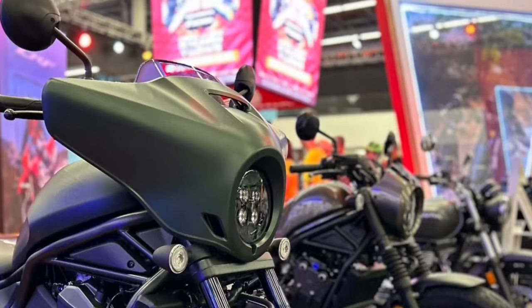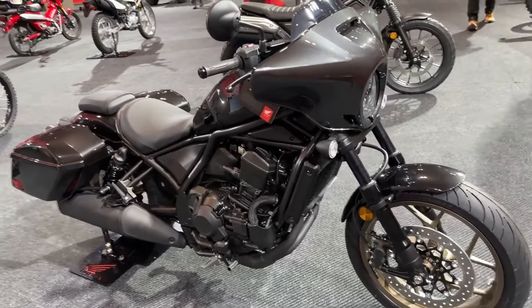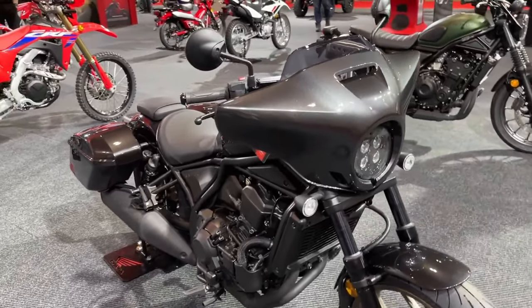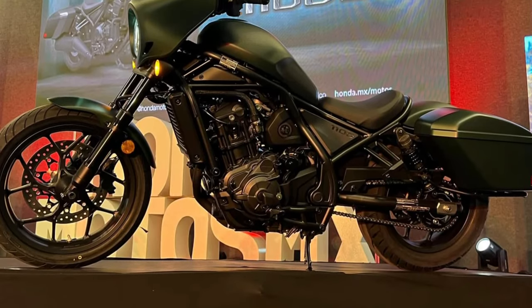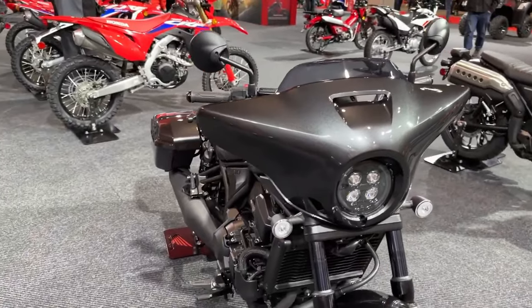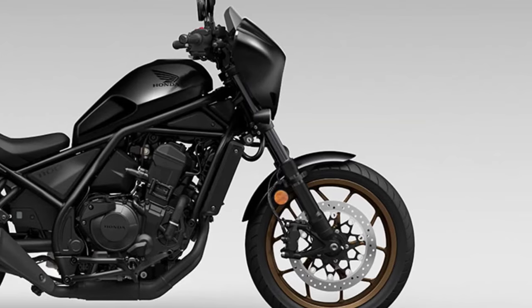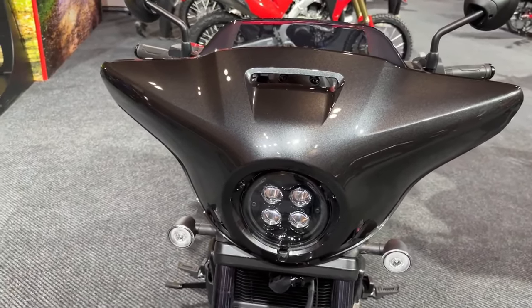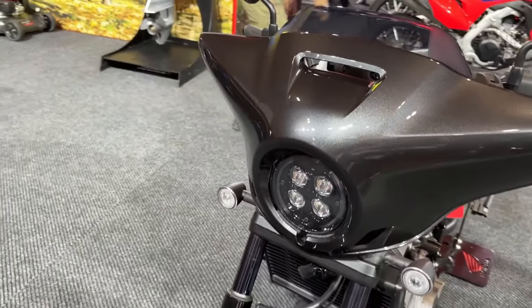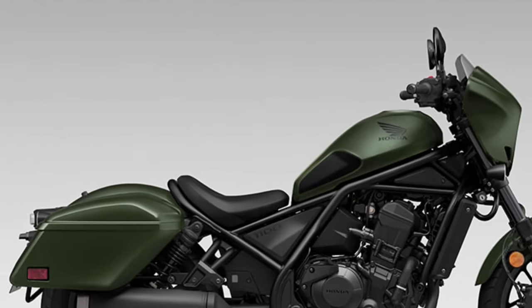The 2024 Honda Rebel 1100 is expected to maintain its existence with the arrival of the Rebel 1100T DCT in its ranks. It is hoped that the 2024 Honda Rebel 1100 will still be the dominator among casual cruiser enthusiasts, continuing to prioritize power and modern handling.